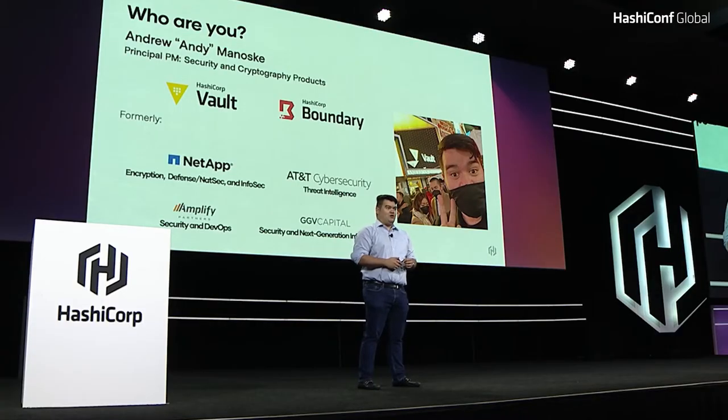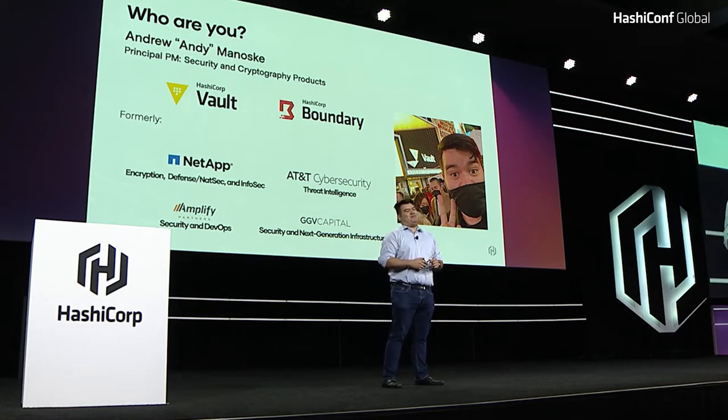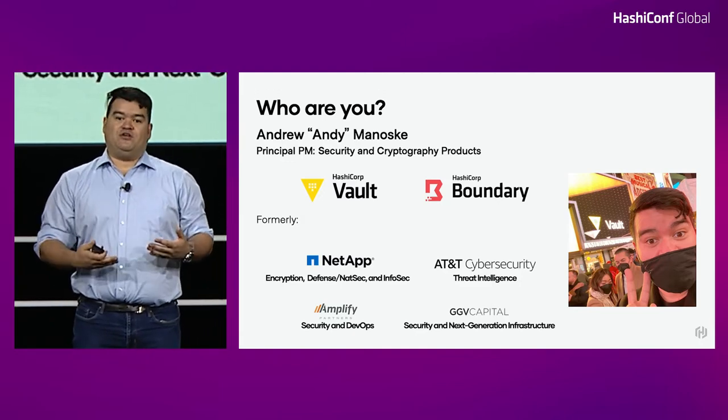More specifically, we're looking at the industry's evolution of what we've historically called a security module. A little background on myself: I have what my Gen Z cousin would call a very norm-core background in cryptography. Here at HashiCorp, I focus primarily on how we build and develop security and cryptography products. For most of my career, I spent my time either building or developing defense technology or cryptographic technology, researching threat actors or adversaries in conjunction with the U.S. military as well as law enforcement, or investing in it as a VC.